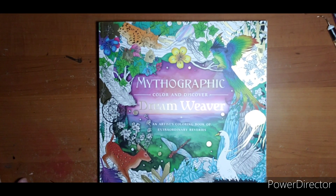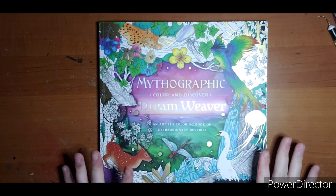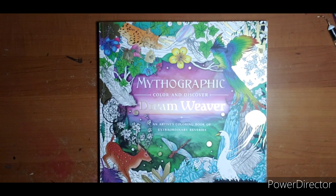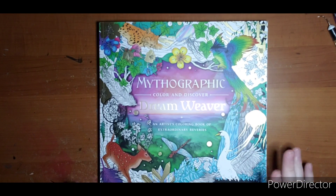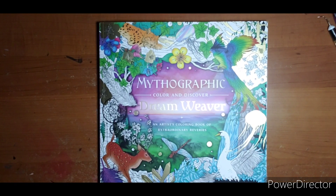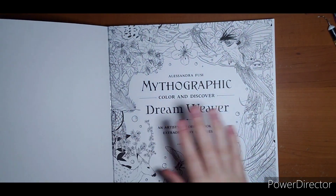Hello, welcome. This is Mythographic Color and Discover Dreamweaver by Alessandra Fousey. I believe this is my first book by her. I was unsure of this one — it was kind of chaotic with a lot going on, but I decided there were enough pages in there I liked that it would be worth the purchase of adding it to my collection.